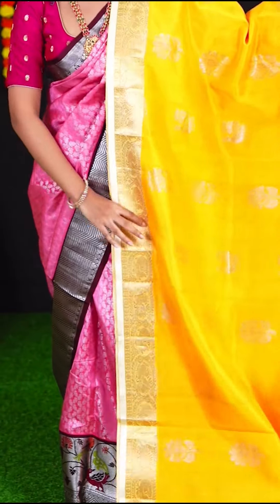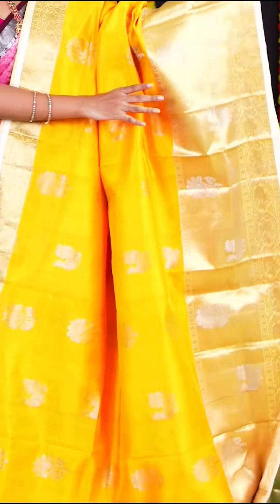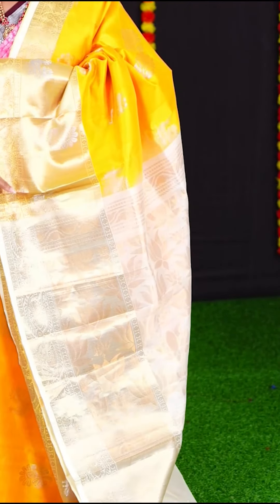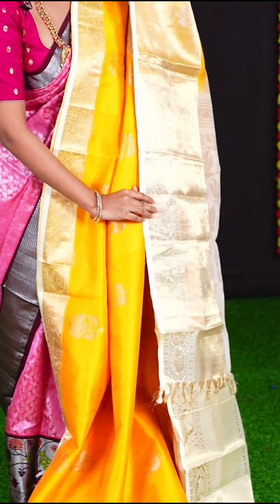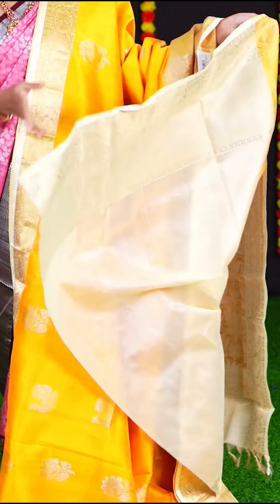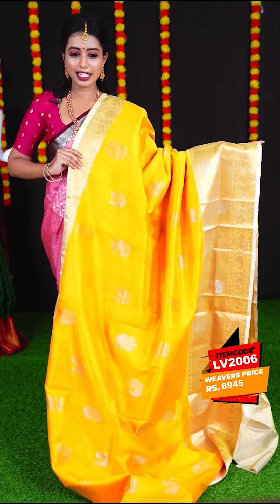This beautiful combination of yellow with cream colour saree has the entire body with silver zari peacock and flower designer booties. The border is in golden colour zari designer border. The pallu is very subtle in cream colour golden zari designer rich pallu — you can wear it on any occasion. The blouse is cream colour plain blouse with border. Item code is LV2006 and the price is Rs. 8,945.